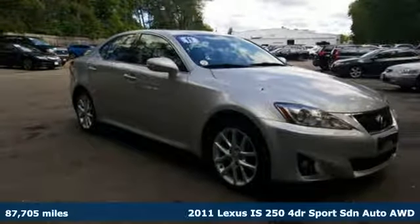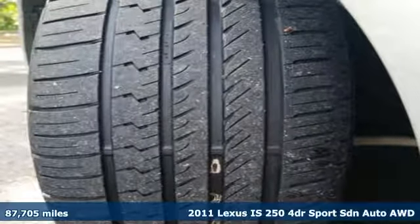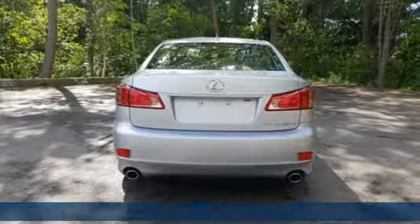Here's a 2011 Lexus IS250. Live a lifestyle that leaves a lasting impression in this Lexus. It comes with great features you'll love.